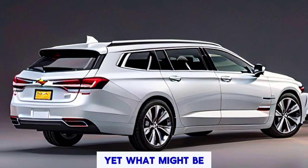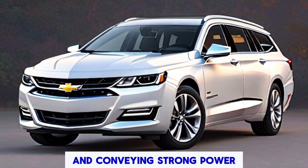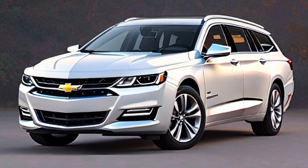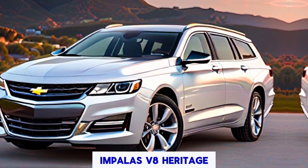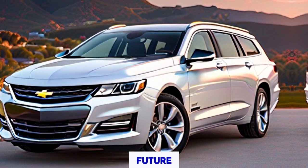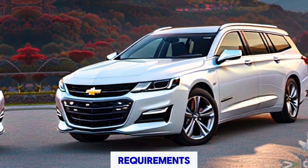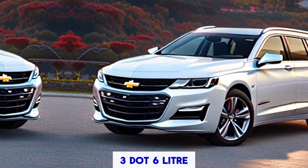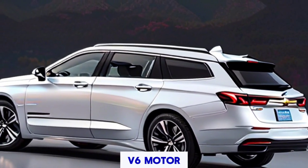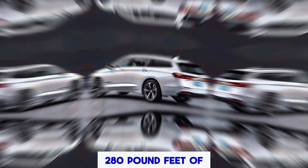But what about under the hood? Fear not, as General Motors leaves no stone unturned in delivering powerful powertrains. Drawing inspiration from the Impala's V8 heritage and embracing an electric future, we envision a range of options to suit every driver's needs. Starting things off, we have the proven 3.6-liter V6 engine, packing a punch with 320 horsepower and 280 lb-ft of torque.